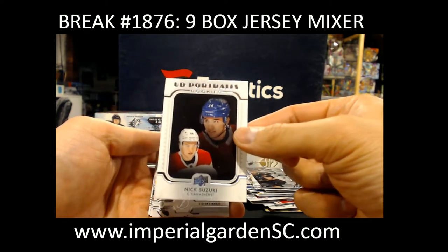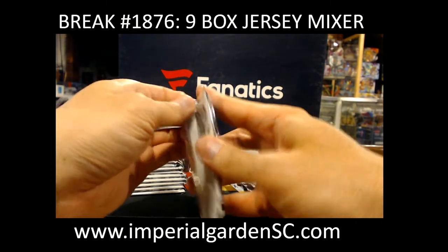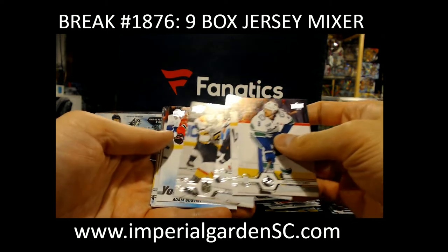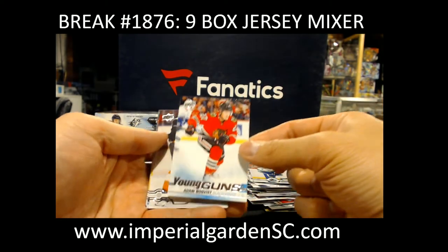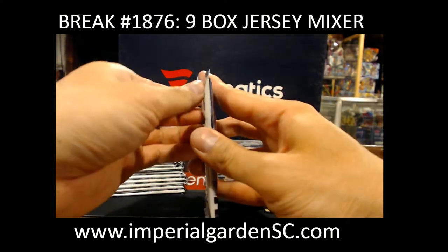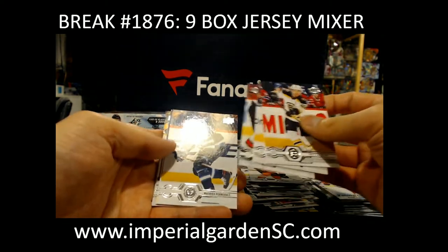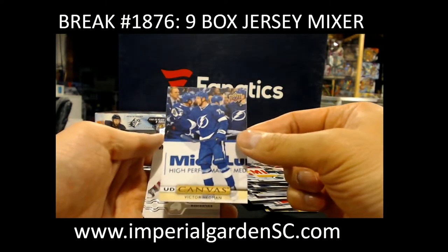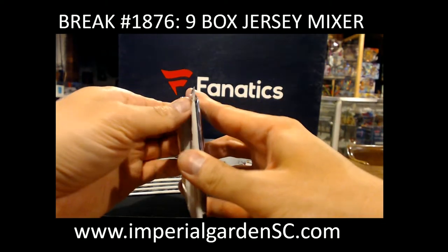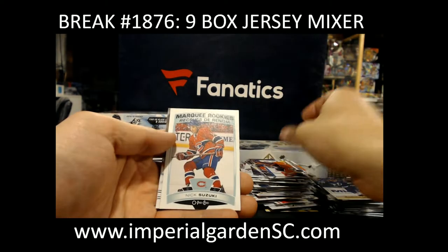Portraits Nick Suzuki. Young Guns Adam Boqvist. Canvas Victor Hedman for Tampa. And Marquee Rookie.